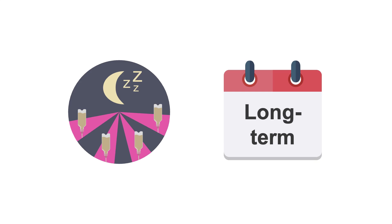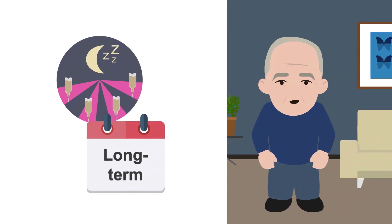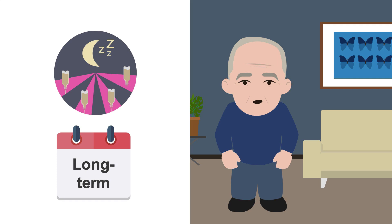Intermittent tube feeds are ideal for patients who will need longer-term tube feeding outside of the hospital, since they're more physiological than continuous or cyclic tube feeds. So if you're getting your patient ready for discharge to home or a skilled nursing facility, it's a good idea to transition them to intermittent feeds.